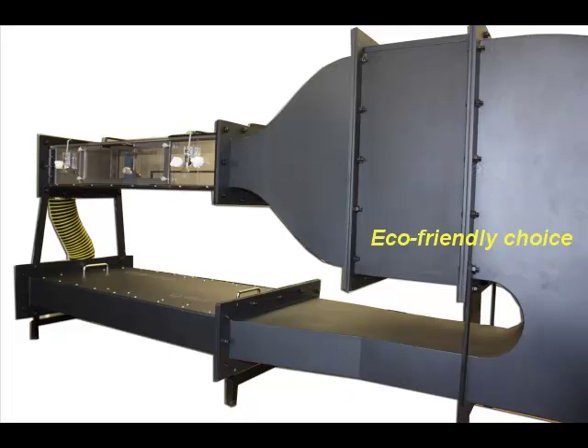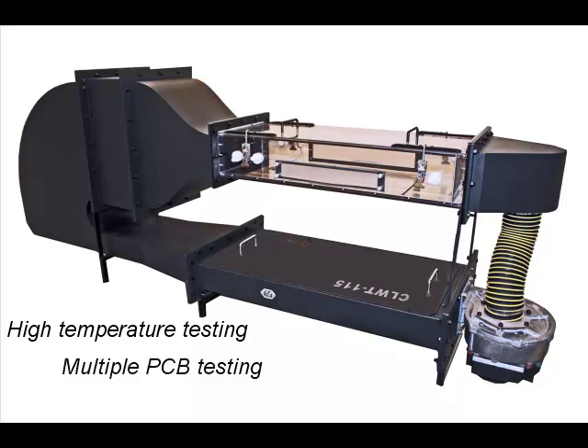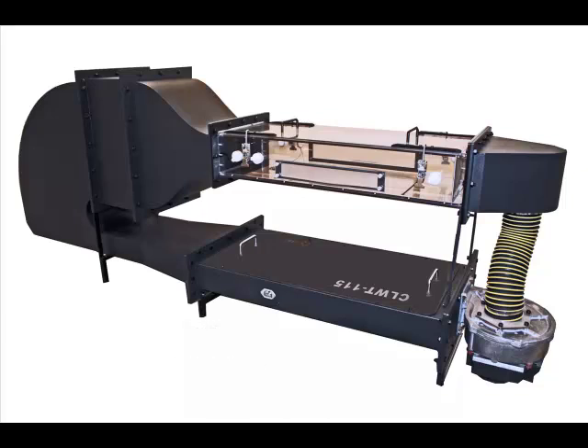Making it the more eco-friendly choice, the CLWT-115 is ideal for high temperature testing, multiple PCB testing, and component testing. Many components have to be tested at different flows and temperatures since their output can change with temperature.